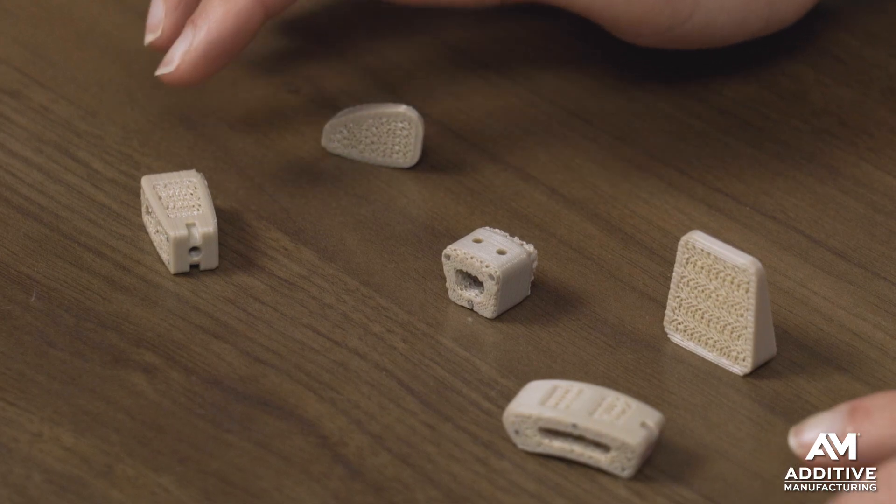We have much more on 3D printed PEEK. It also gets used in another very different application: 3D printed PEEK medical implants. In addition, we've got a lot more on the intersection between additive manufacturing and sharks. Check out the links in the description.